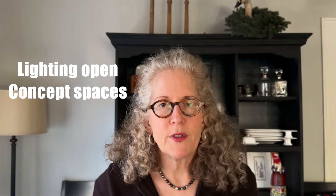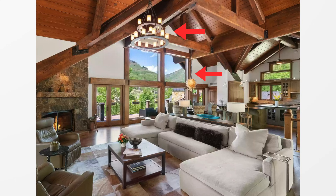What if you have an open concept — can you still have a chandelier? Absolutely, and in fact you can have more than one. You can have one that lights up the dining area and a separate one for the seating or living area. They don't necessarily have to be identical, but I would keep them in the same material — so if you have brass fixtures in one area, use brass in the other as well.